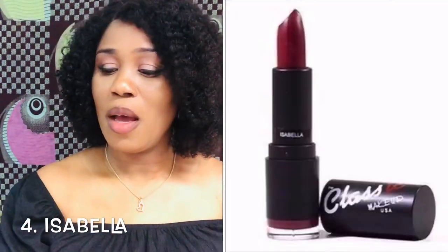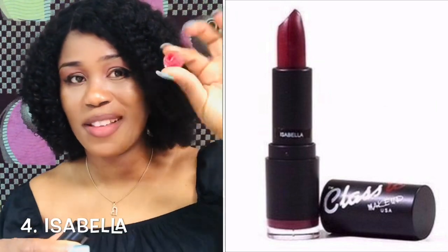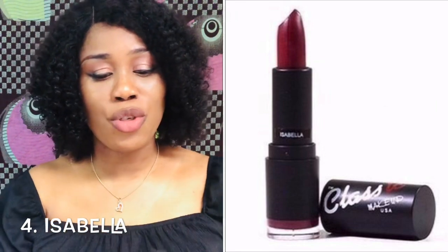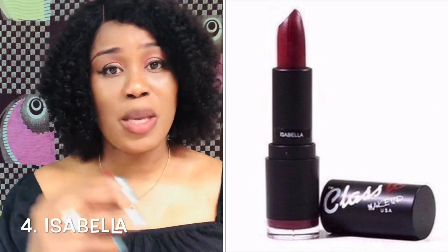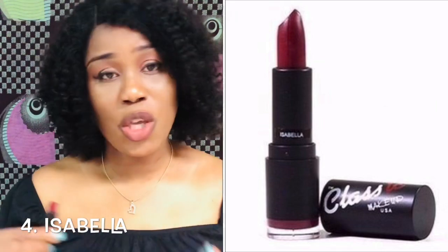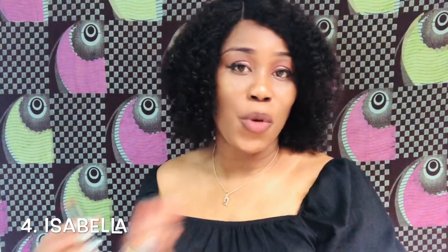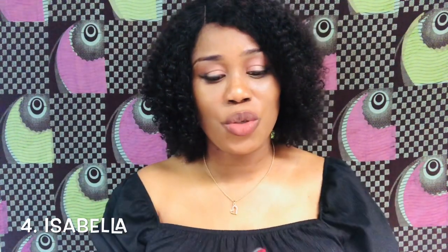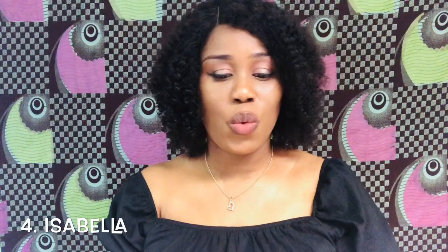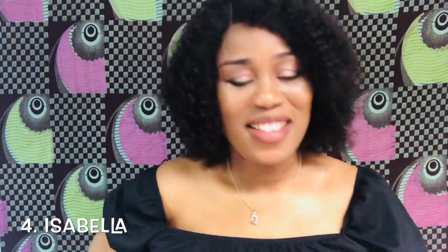The next one is Isabella — and it also has that little gloss applicator. I'm going to try on Isabella. I've almost finished this one, so I'm going to try and order more. I've realized these are a dried formula and I love them so much. I always always go with Isabella — anytime you see me with red, just know I'm wearing Isabella.